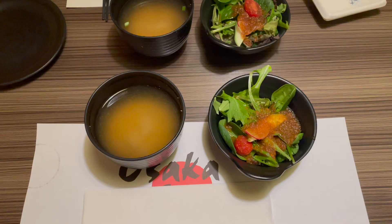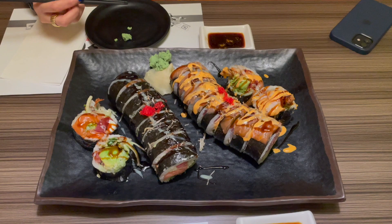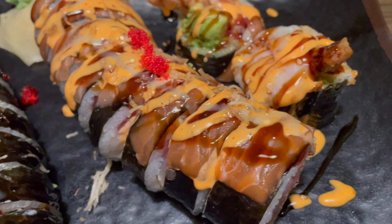With every order of a roll, we get miso soup and salad. These are the two special rolls we got: on the left, a monster roll with salmon and cream cheese; and on the right, a super fancy one with tuna, tempura, avocado, spicy mayo, and gold flakes on top. The bill came to $45 split between two people, so that's $22 per person — such a good price. I'm so full and you saw how big those rolls were.